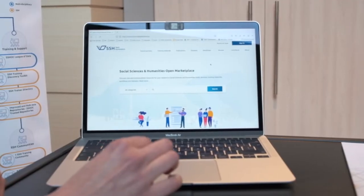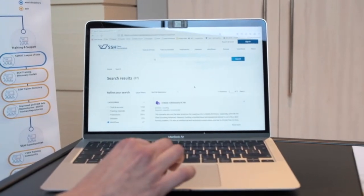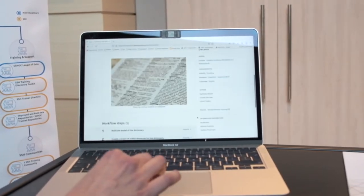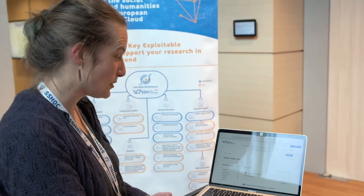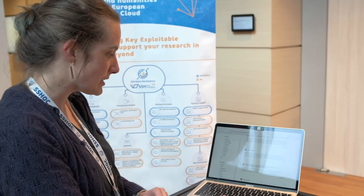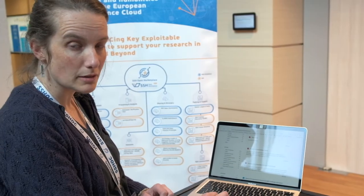One of the added values of the marketplace are the workflows. They are basically research scenarios based on real research use cases that describe good practices on a step-by-step approach. At the moment in the marketplace — though this is changing almost all the time — you have a bit more than 5,000 resources that you can browse by activities and by keywords.